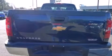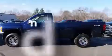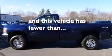A low tire pressure indicator, an illuminated entry system, dual airbags, privacy glass, an anti-lock braking system. And this vehicle has fewer than 26,000 miles on the odometer.